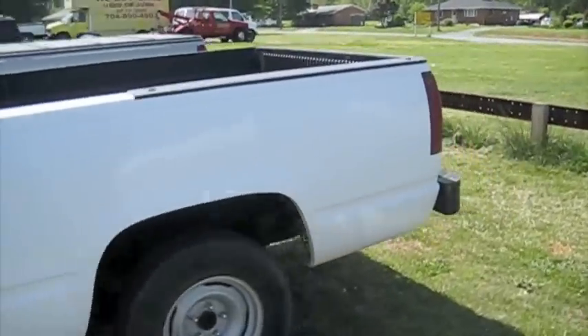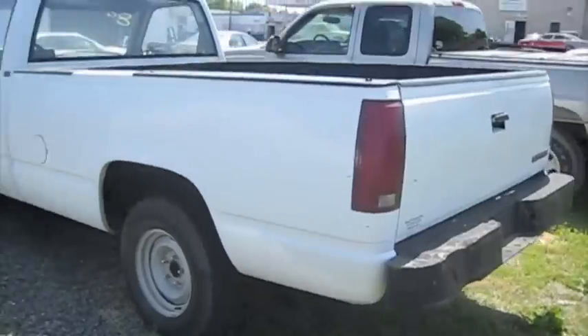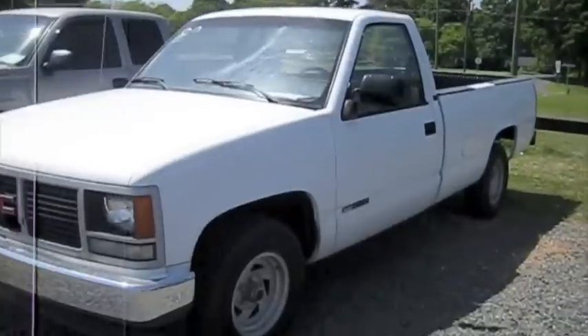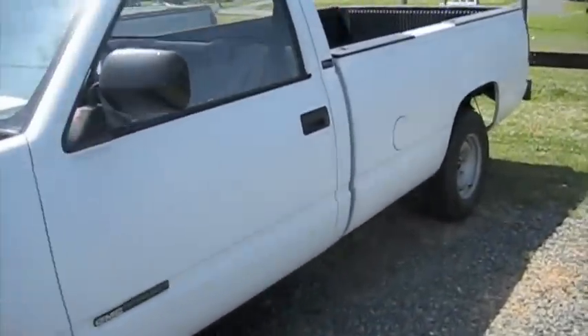It's gonna be a full in-depth tour of the Sierra — start it up, show the engine, pretty good well-rounded tour. I was told they just put a brand new transmission in this truck and brand new catalytic converters.